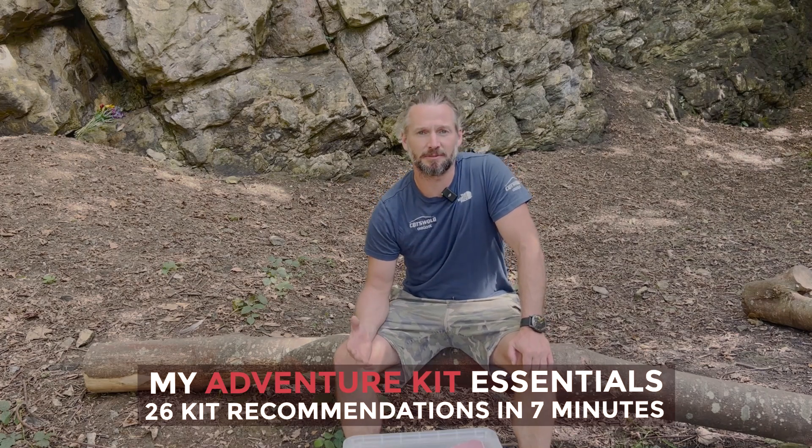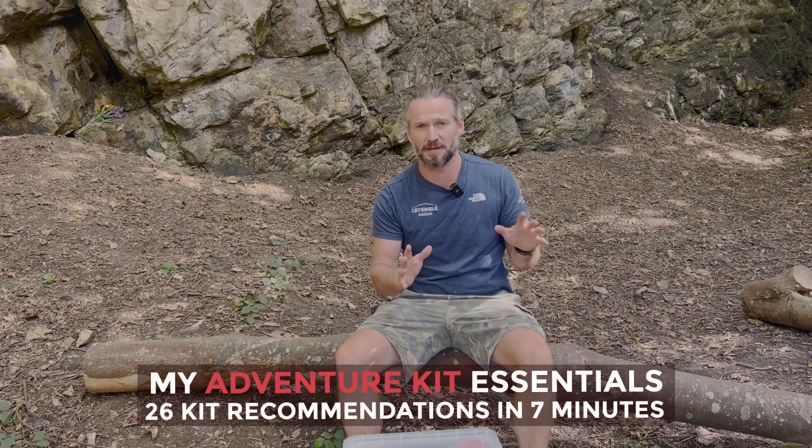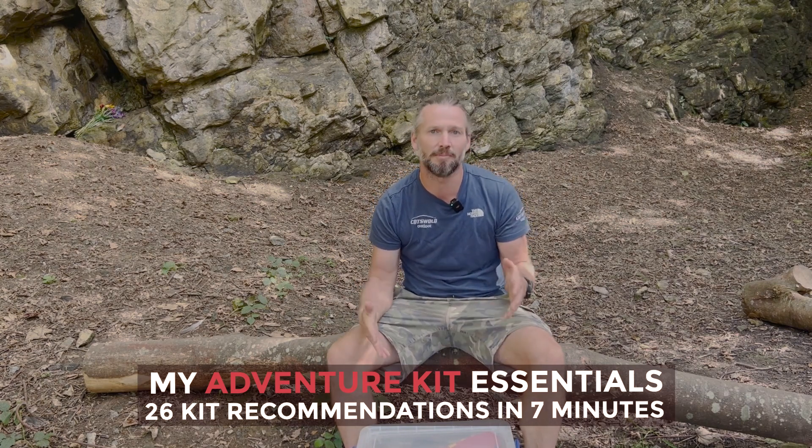I've recently moved over to the UK for the next six months and I've managed to pack all my adventure kits, excluding my sleeping bags and rucksacks, into this 35-litre box. Today I'm going to run through what I have in my box.